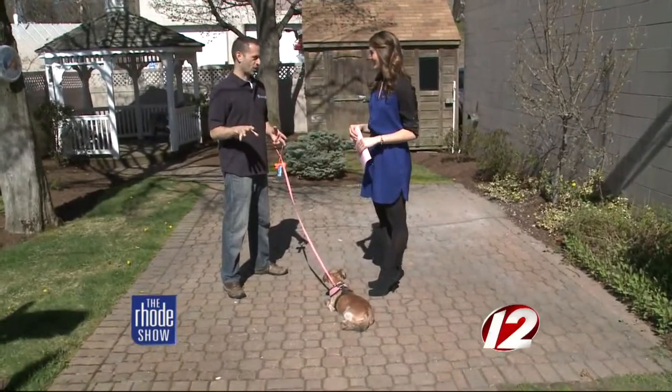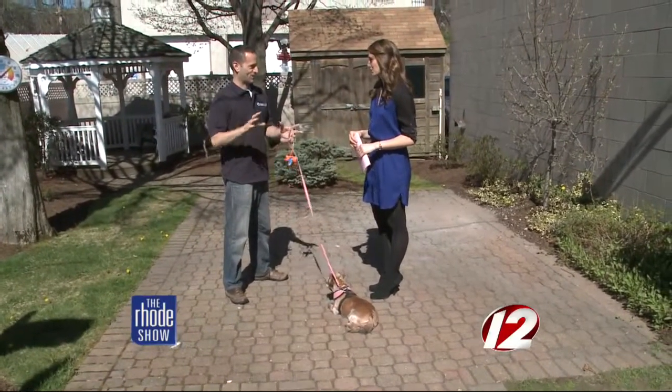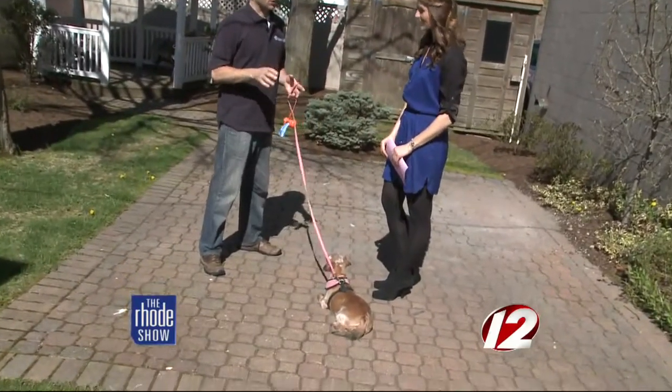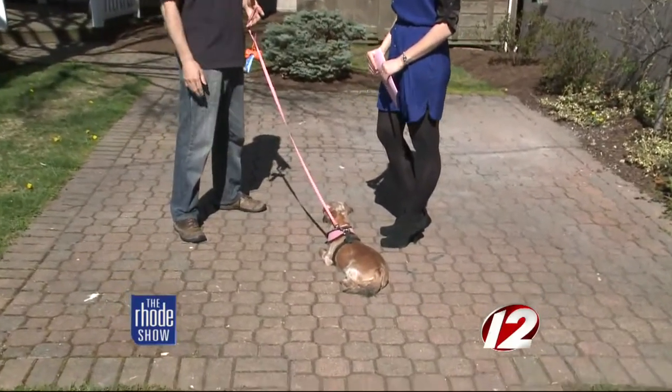Check around your neighborhood — people know the dog parks and they'll tell you what the climate's like and what the dogs are like there. Talk around, and just don't show up at one for the first time one day without doing some research.